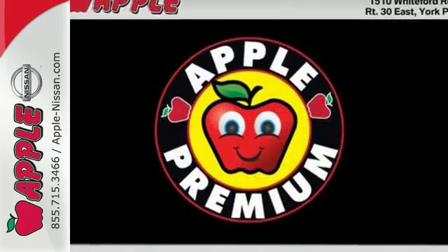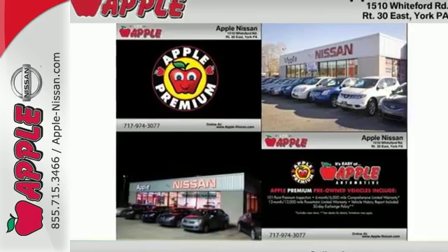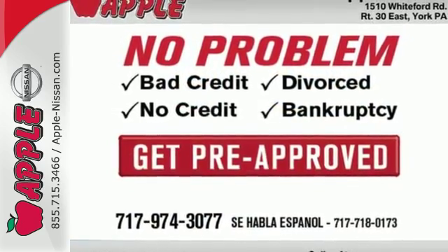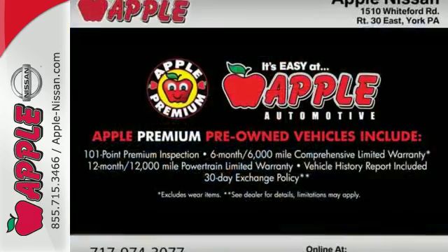The vehicle stability management system and hill start assist control provide added confidence, and standard features like Sirius XM radio and iPod, USB, and auxiliary audio inputs proves once again this Elantra gives you more. Comfort and convenience at a great price.